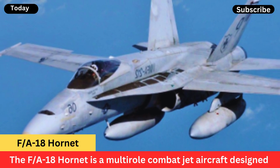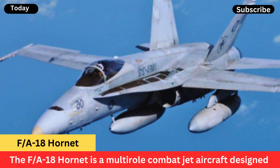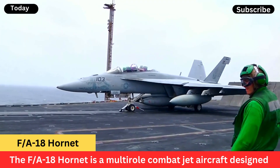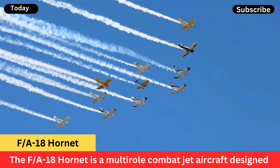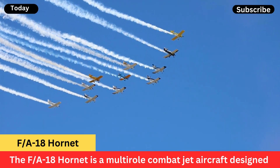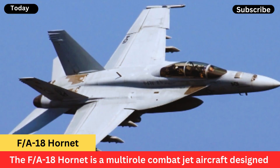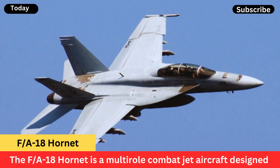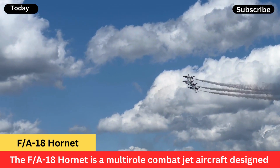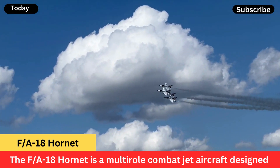The F/A-18 Hornet is a multi-role combat jet aircraft designed and manufactured by McDonnell Douglas. It was initially developed for the United States Navy and Marine Corps to serve as both a fighter and attack aircraft. The Hornet first entered service in the 1980s and has since become a versatile workhorse for numerous air forces around the world.